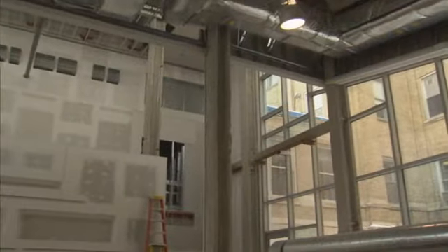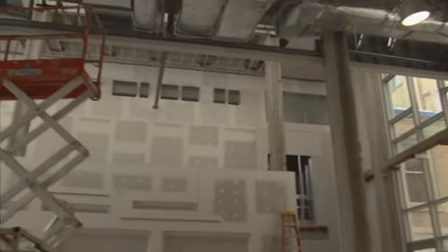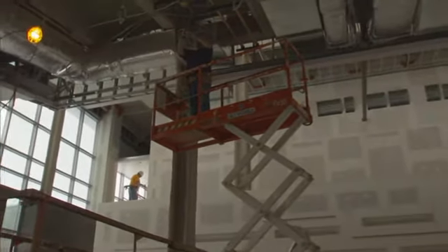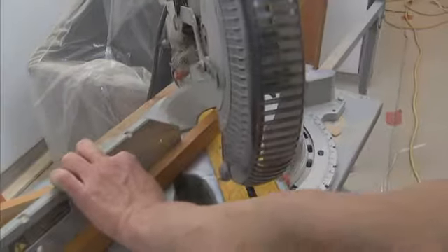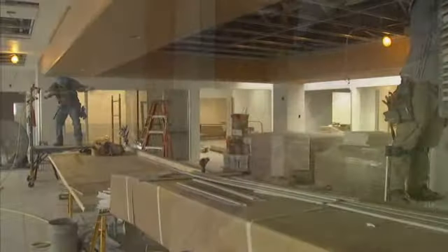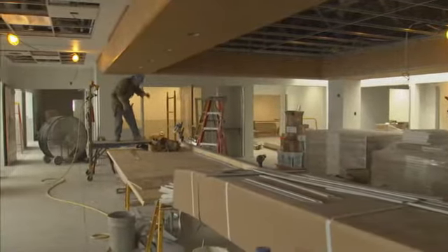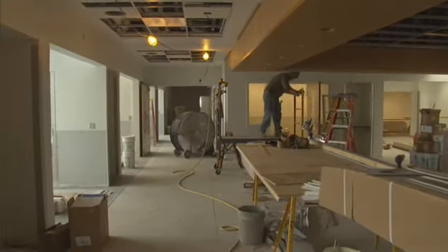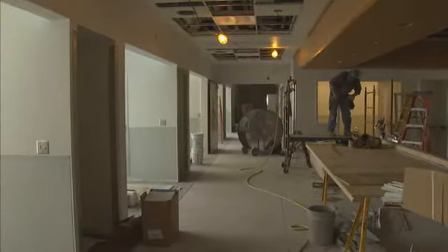Work is being completed on this $32 million project — years spent developing a vision and a plan, 18 months constructing the largest undertaking for Catholic Health. With Mercy Hospital striving to meet the increasing emergency room needs as the busiest ER in western New York, sites were set on this long-time commitment to improve patient experience.